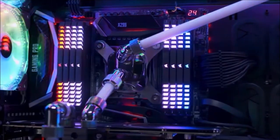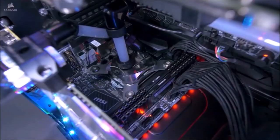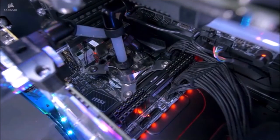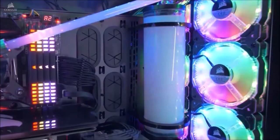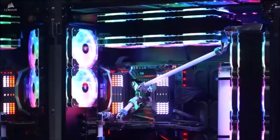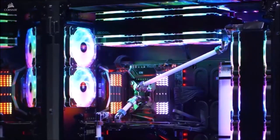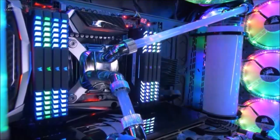Yes, you heard me correctly — the Obsidian 1000D can accommodate two full-fledged PC systems. The most obvious case would be a PC gamer-slash-streamer that needs both a gaming PC and one for streaming. Apart from the generous amounts of space and airflow, the case includes an RGB-illuminated front panel with integrated intelligent lighting and fan control, using Corsair's integrated Commander Pro Controller.